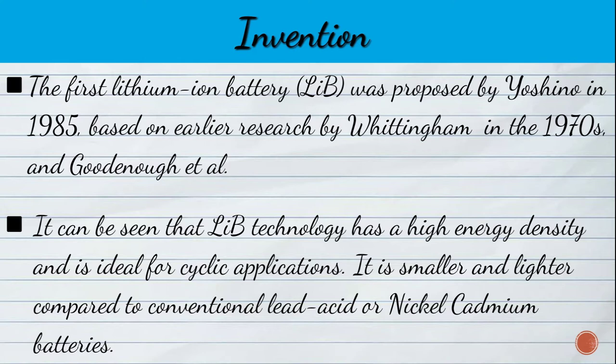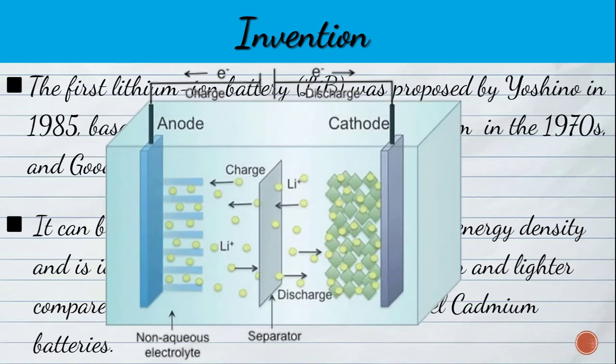LIBs became commercially available in 1991, and have become the battery chemistry of choice for electronic devices, transportation, and energy storage. LIBs offer great energy and power density, are lightweight, and have a long lifespan when compared to older battery chemistries.